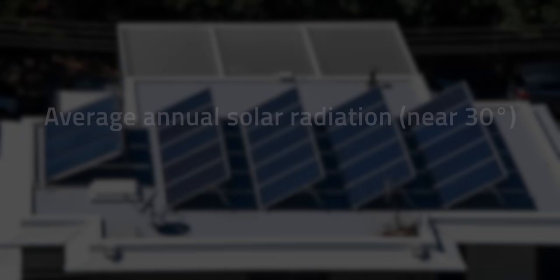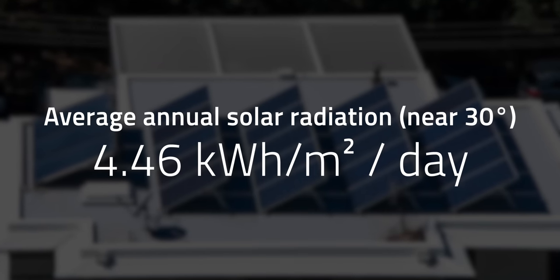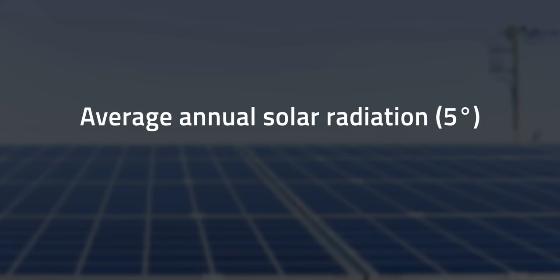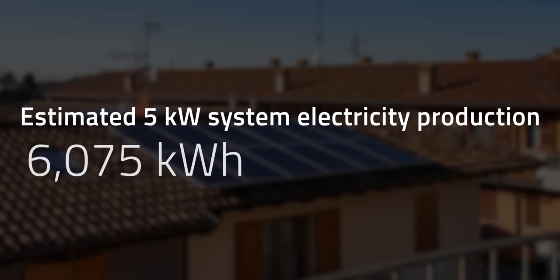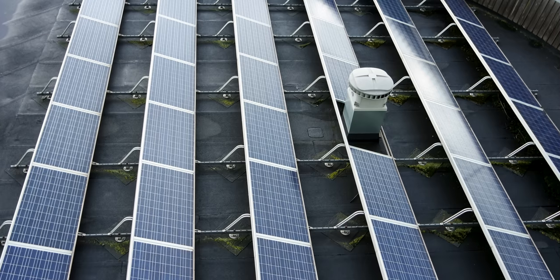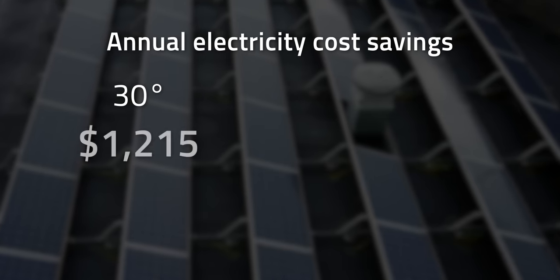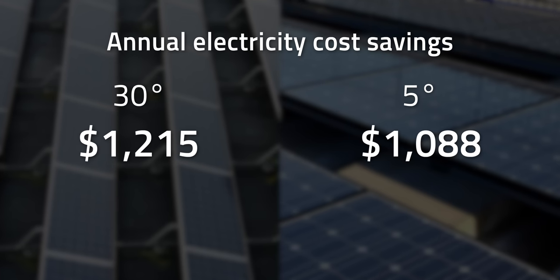If the panel tilt angle is instead 30 degrees, the average annual solar radiation will be 4.46 kWh per square meter per day. However, if the angle is decreased to 5 degrees, the solar radiation drops to 4.02 kWh per square meter per day. This indicates that the estimated electricity production of a 5 kW system will reduce from 6,075 kWh to 5,438 kWh. A solar panel at 30 degrees tilt will save an annual electric bill of $1,215, while panels at 5 degrees tilt will save $1,088.